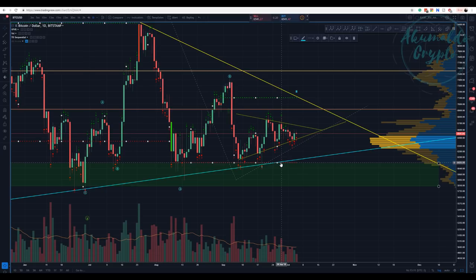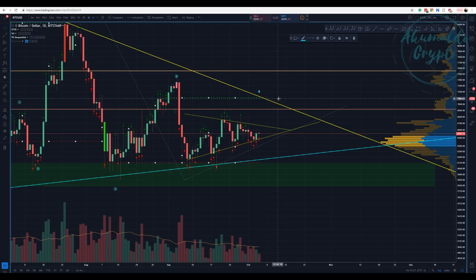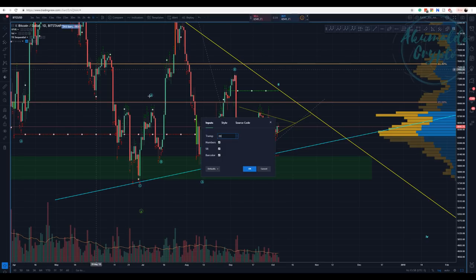This line has acted as both resistance and support — at 6150 — remember back in July and June. This has been a key region for Bitcoin. The TD Sequential is showing 7100, but a key region is here around 6165. Remember 6850, 6800 — in this case 6900. This is a key region, and we see that the movement is pretty much narrowing. We're just waiting to see which way it breaks.